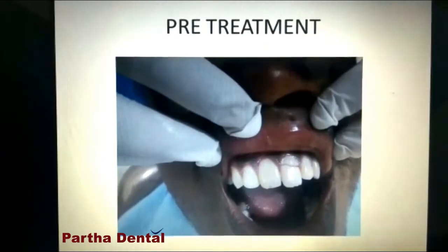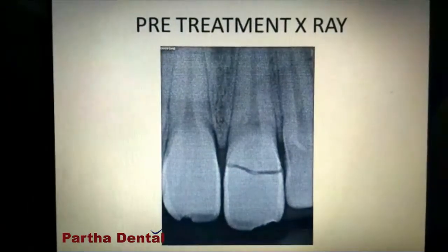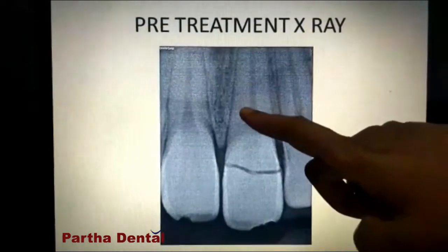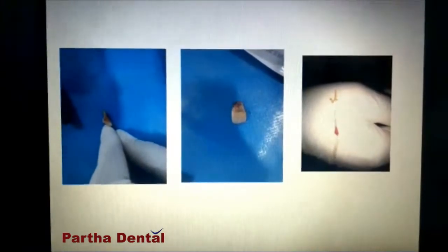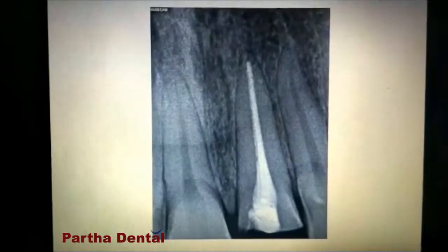I took an X-ray before proceeding with his treatment plan. This was his pre-op X-ray. The X-ray is showing only the crown fracture — it is not involving any tooth structure other than the crown. I then removed the broken tooth part, and the infected pulp tissue was also removed. This is his radiograph after completion of the root canal treatment.